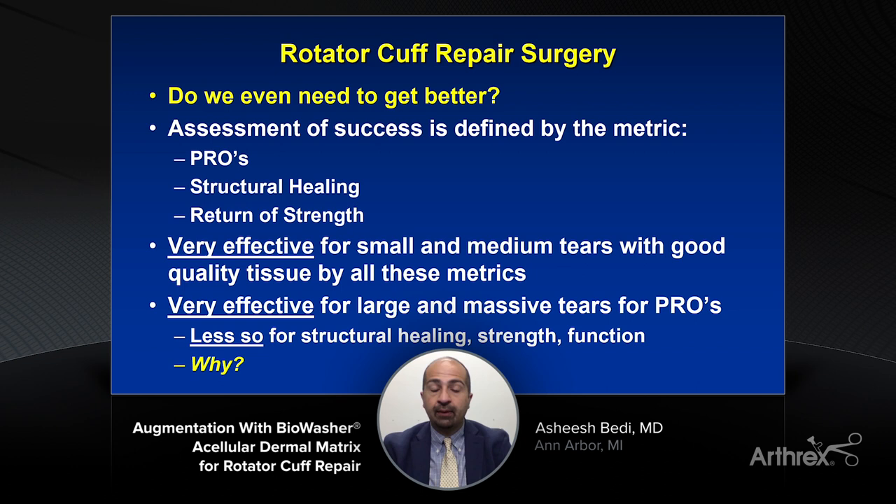But beyond the subjective improvement, what about objective improvement — which is structural healing — getting the tendon to truly heal back down to the bone, and our return of strength, not just range of motion, but strength and function? What we know from the literature, even in 2021, is that we're very effective for small and medium tears — 80% or more — often getting those tears to heal with our modern-day double row constructs.